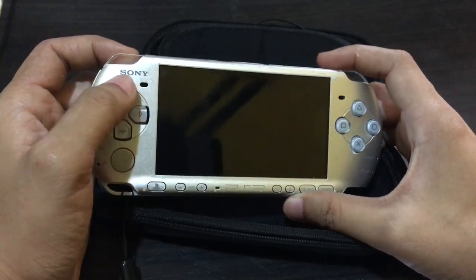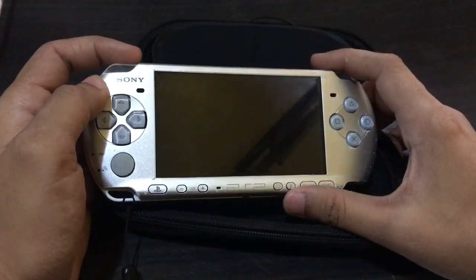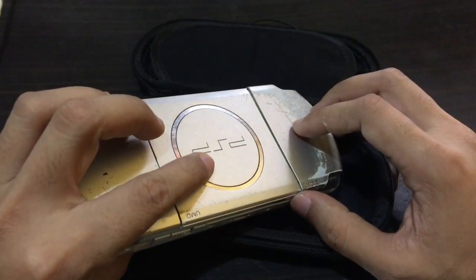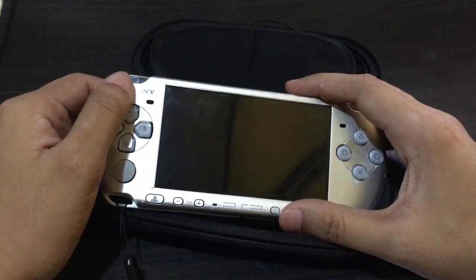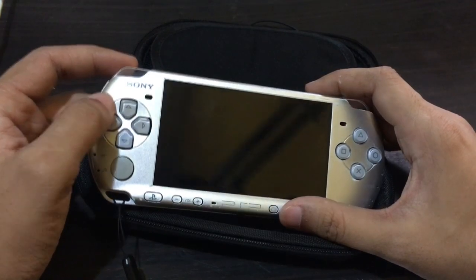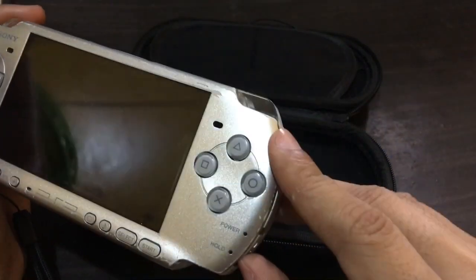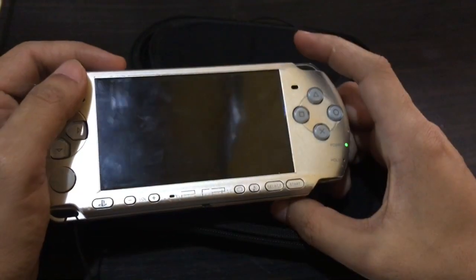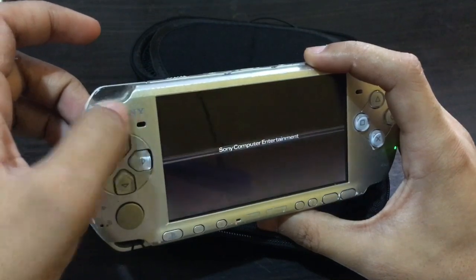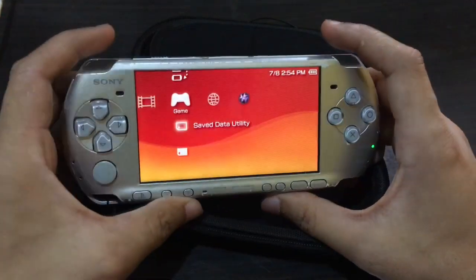So I ended up spending an additional 1,800 pesos in repair costs: labor for the repairman, a battery replacement, a new charger that was specifically for the PSP only — not a DVD charger like the seller had given — a power key replacement so the power LED indicator works correctly, and a speaker replacement because the original was already broken. That's a total of 1,800 in extra expenses.